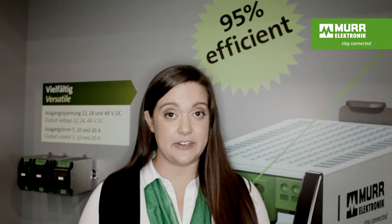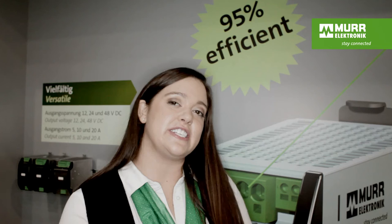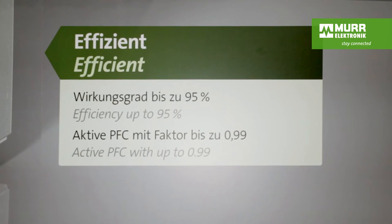Emparo is Murr Electronic's newest single phase power supply. What makes it different from the one you have in your machine is the efficiency rate — 95% efficiency rate. You lose less power and you save more money. Emparo has a longer life span than most power supplies because it diffuses heat extremely well. It manages heat better than any other competitor.